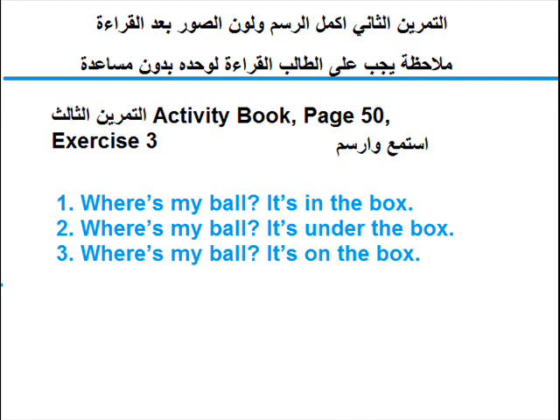Where's my ball? It's under the box. Three. Where's my ball? It's on the box.